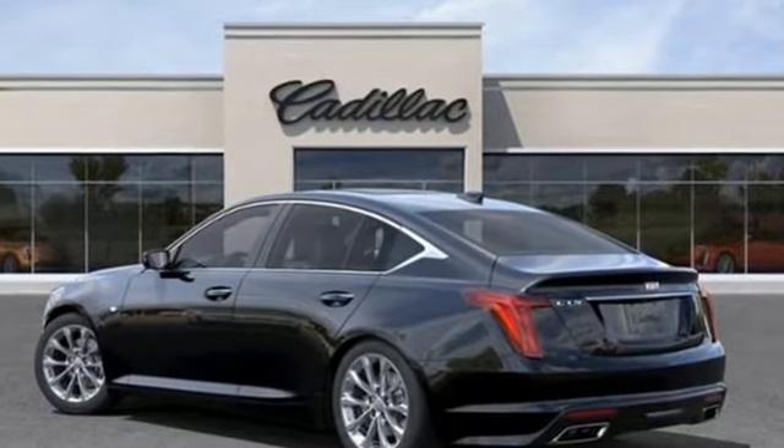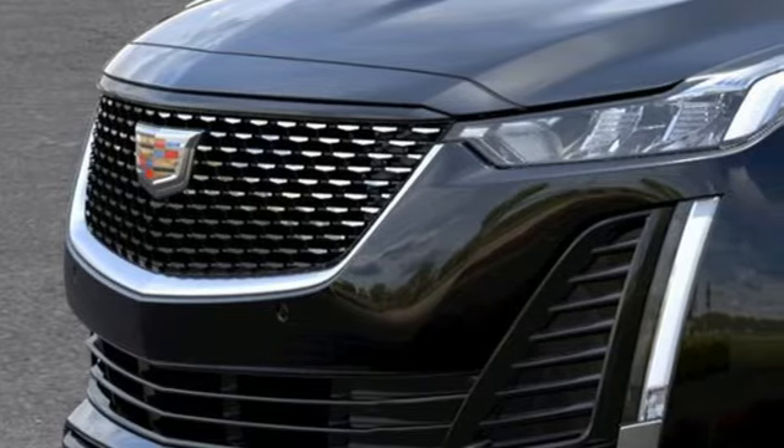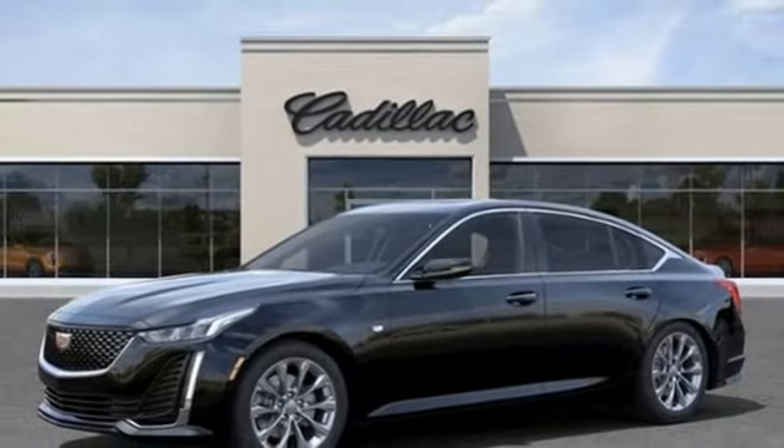Cadillac embodies a passion for performance, craftsmanship, and innovation. They say a journey begins with one step. In this case, it begins with a test drive. Start your next adventure today.